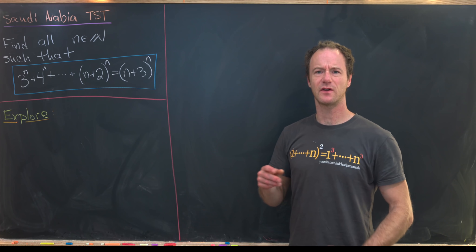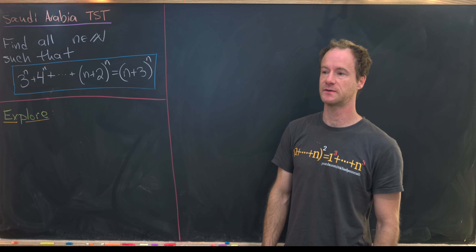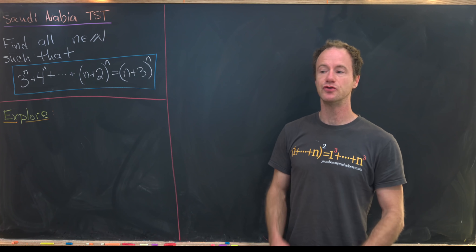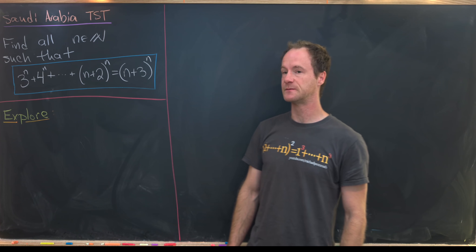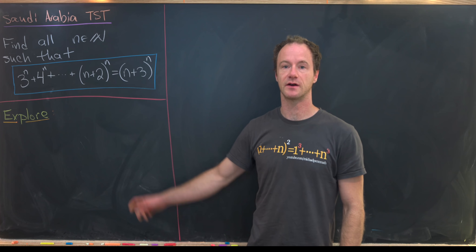As with a lot of these types of problems where you're seemingly solving an equation over natural numbers, the first step is usually to do some exploration for low values of n. That can usually give you a nice quick guess for what the solution is. I'm going to do that off camera because doing that arithmetic is not super interesting, so let's put our exploration right here.